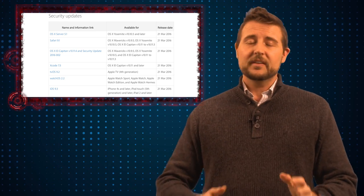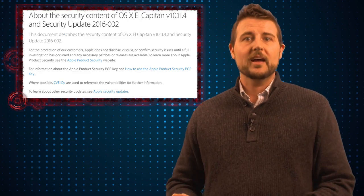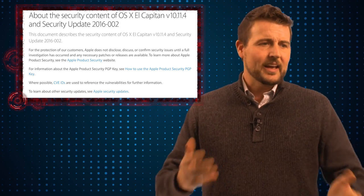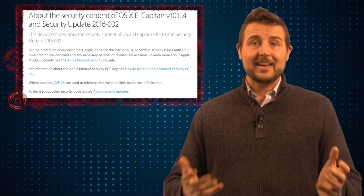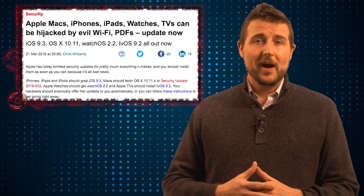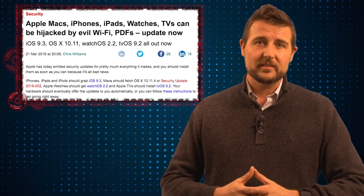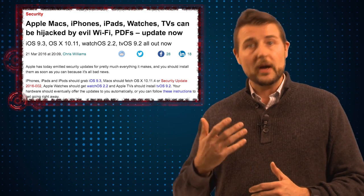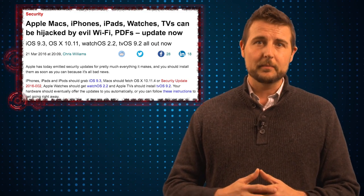These updates fix many vulnerabilities. For example, just the OS X desktop update fixes 59 vulnerabilities, and these are things that could even allow attackers to remotely execute code. For example, if you joined the wrong Wi-Fi network or viewed a malicious PDF document, bad guys might leverage these vulnerabilities to remotely execute code on your computer.